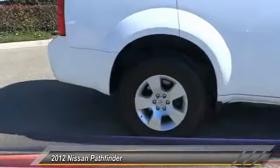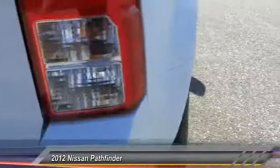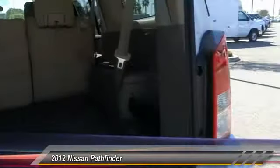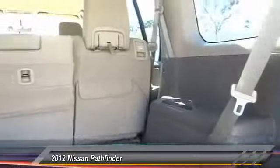Here are some of this vehicle's great options: traction control, dual front airbags, home link garage door opener, air conditioning, front cruise control, keyless entry, AM/FM stereo radio, climate control, child safety locks, backup camera.